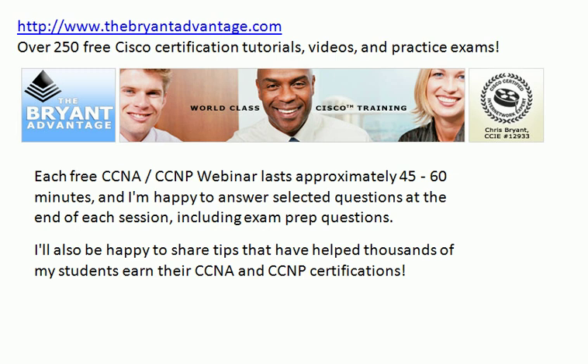I'll also be happy to share tips that have helped literally thousands of my students around the world earn their CCNA and CCNP certifications. We also have security, wireless, voice, and Network Plus on the way — a lot of great webinar material for you.